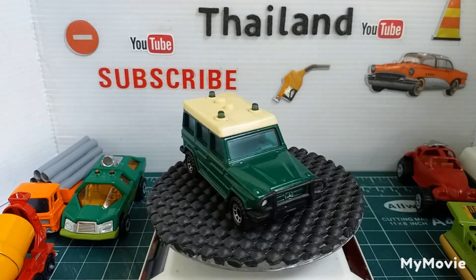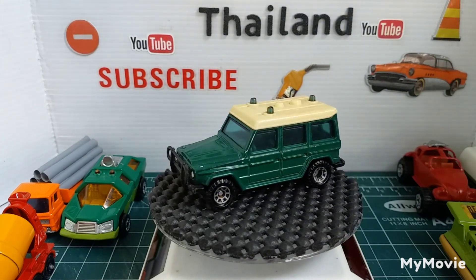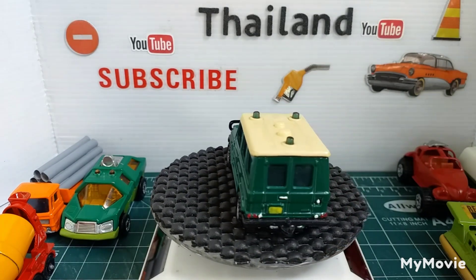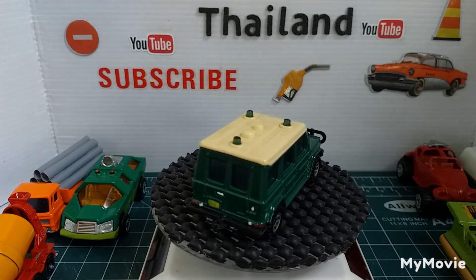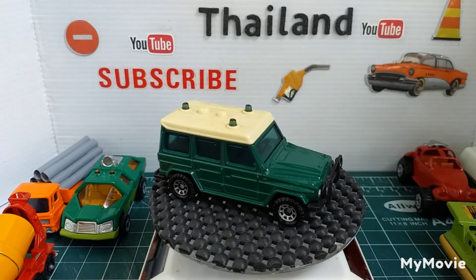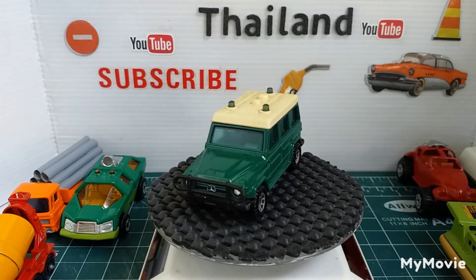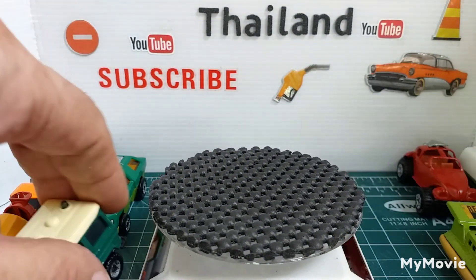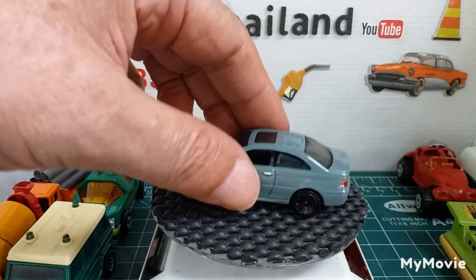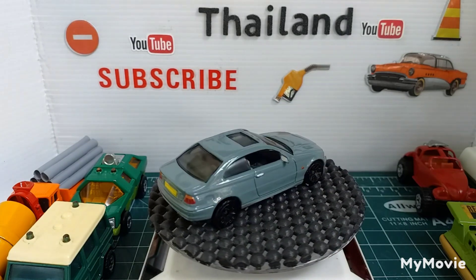The next one is another Matchbox. Trying to read what it is — it says made in China, 1991, but it doesn't say what it is. Never mind, we all know what it is — it's a BMW. So that's nine.